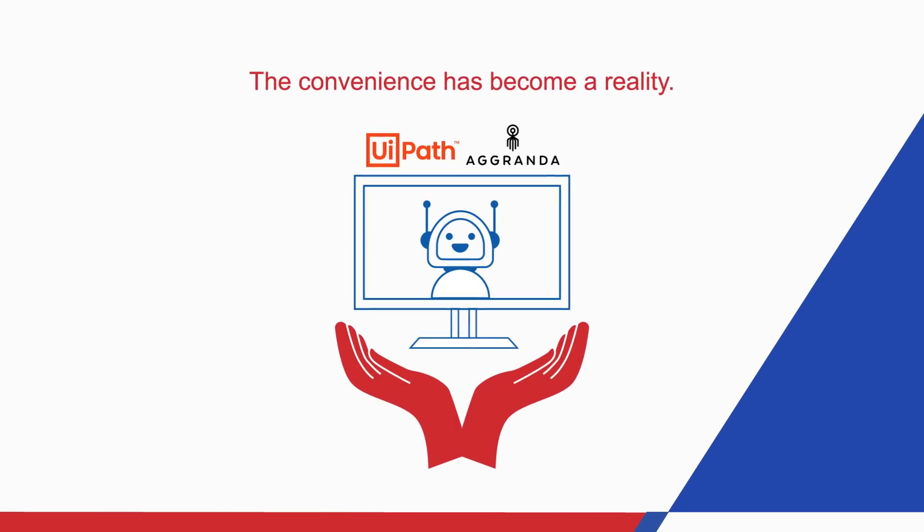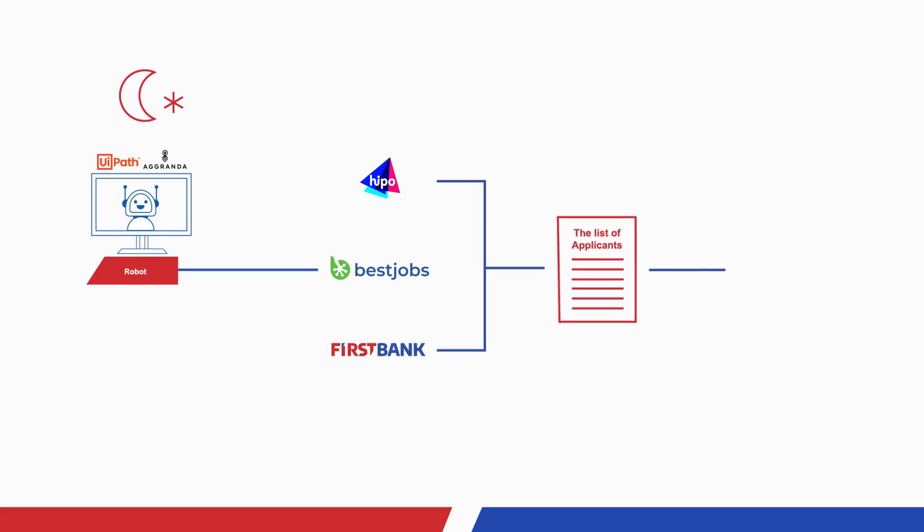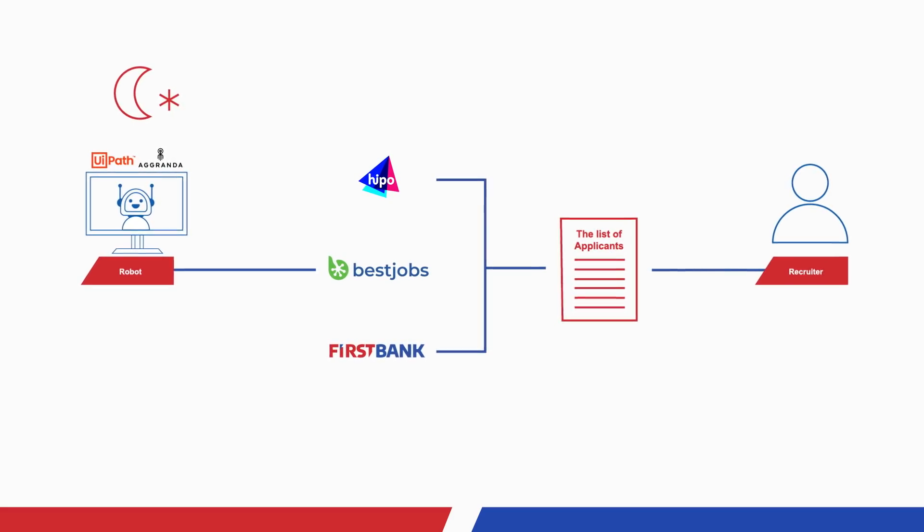With the help of the robot, the convenience has become a reality. The robot performs the work at night, so the list is at the recruiter's disposal when they arrive on the job.